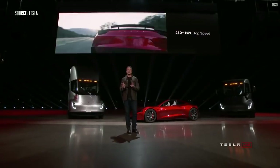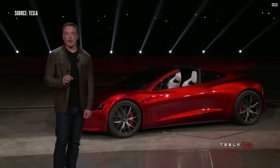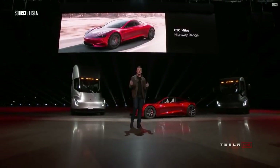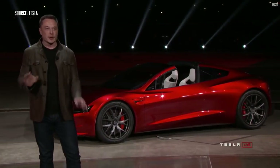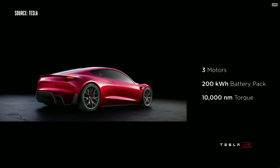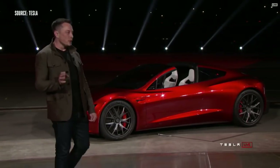It'll do the quarter mile in 8.9 seconds. The top speed is above 250 miles an hour. It's going to have a 200 kilowatt-hour battery pack. These numbers sound nutty, but they're real. 620 mile range — that's a thousand kilometer range. This will be the first time a production electric vehicle breaks a thousand kilometers in a single charge at highway speed. It will have three motors — all-wheel drive, one motor in the front, two on the rear — with torque vectoring. 10,000 newton-meters of torque. It's also a four-seater: a two-plus-two.